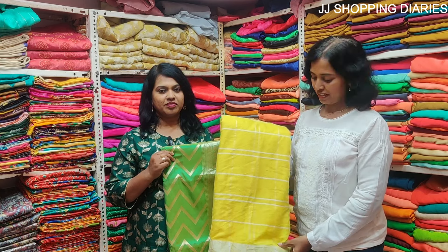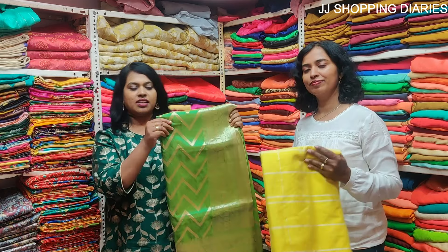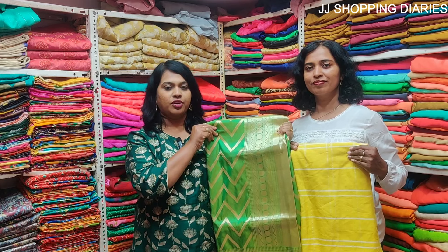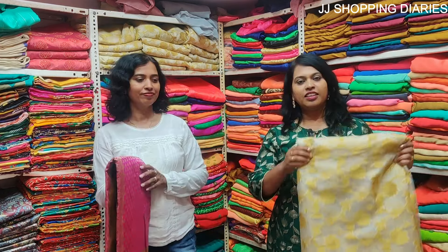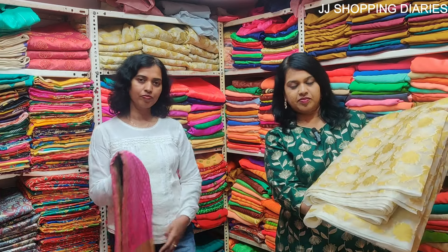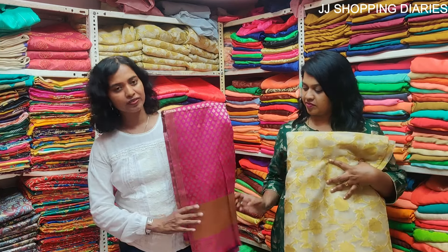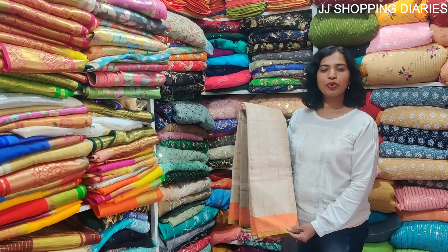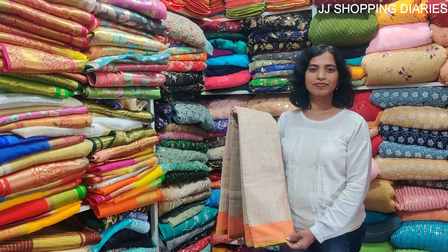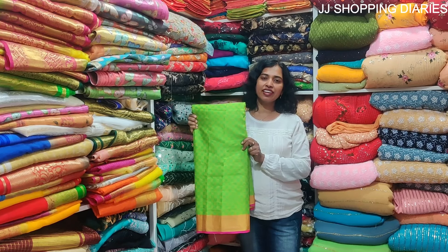This is a linen cotton saree — the price is 350 rupees. This is again a Banarasi saree in a green shade — the price is 1200 rupees. This is a beautiful organza saree in beige and golden shade and the price is 350 rupees. This one is also a Banaras silk-style saree but the price is reasonable — around 450 rupees. This is great for festival wear. This is an organza tissue saree and the price is 450 rupees. This is a beautiful Banaras jacquard saree and the price is 450 rupees per meter.